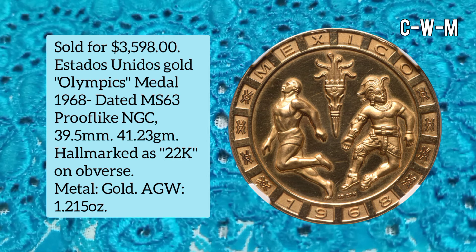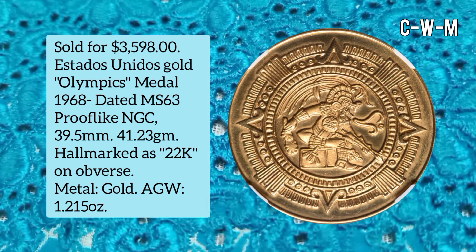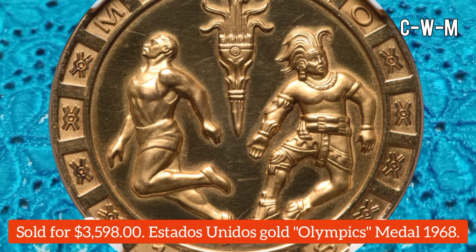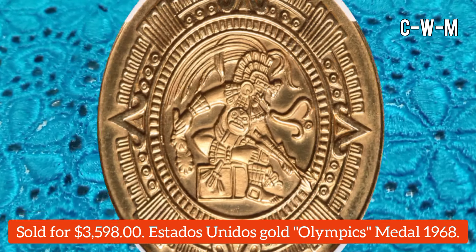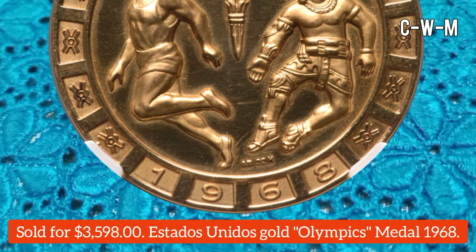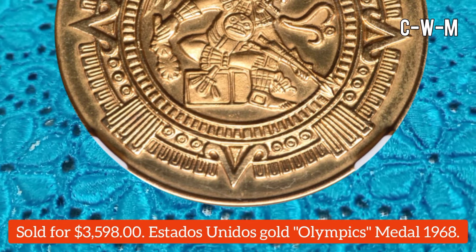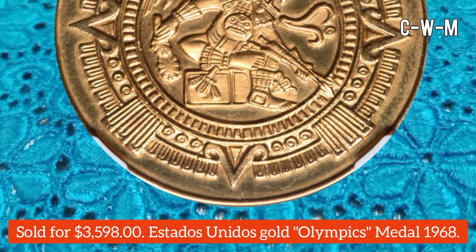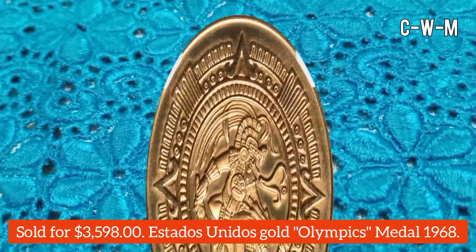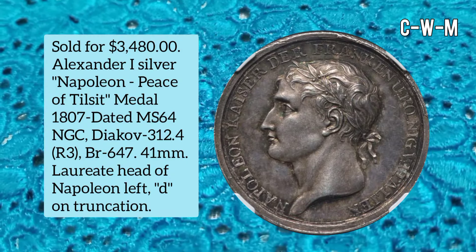This one is a Estados Unidos Gold Olympics Medal, dated 1968, graded MS63 Proof-Like by NGC. The diameter is 39.5 millimeters and the weight is 41.23 grams. It is hallmarked 22K, made of gold, with a melt value of $2,369 and an AGW of 1.215 oz. It sold for $3,598.